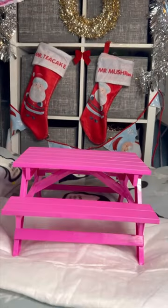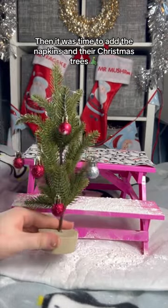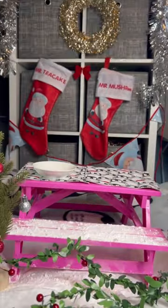First, it was time to decorate. Luckily, it's snowing. Then it was time to add the napkins and their Christmas trees. After I added a few more decorations, it was time for food.